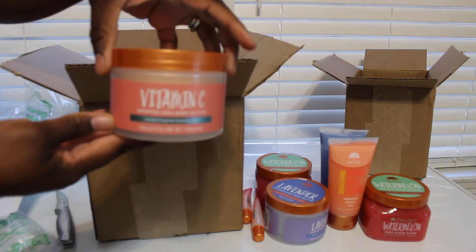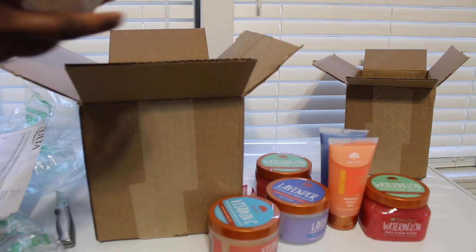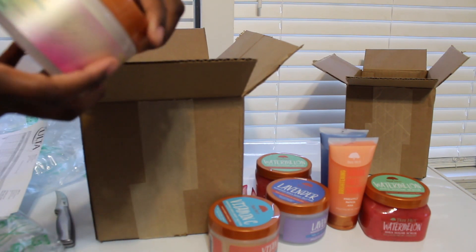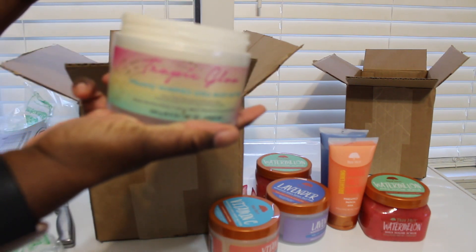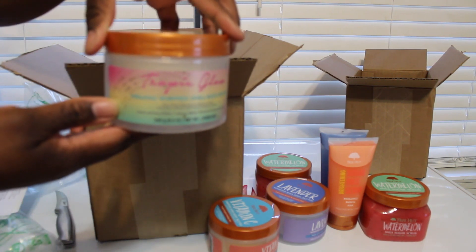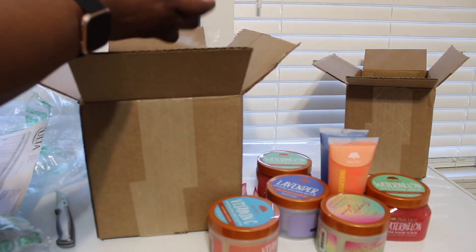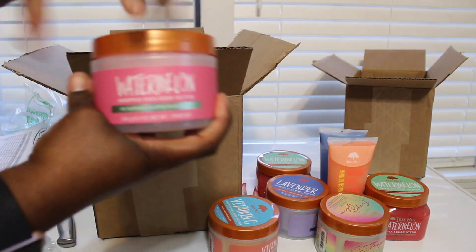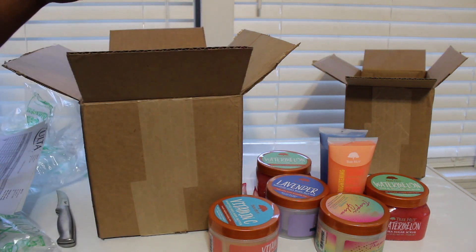Then I have the vitamin C whipped shea body butter — it has a real clean scent to it. Then I have the Tropic Glow firming whipped shea body butter — oh this smells good, kind of like a men's cologne, smells really good. And then the watermelon whipped shea body butter — it's a pretty pink color and smells very fruity.